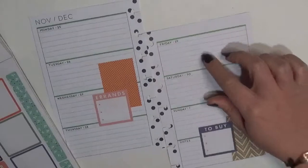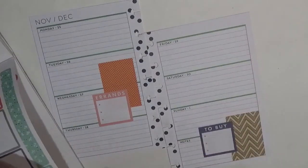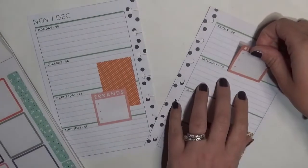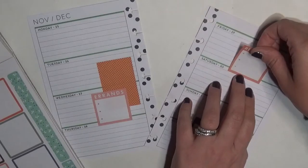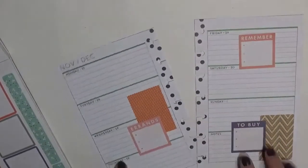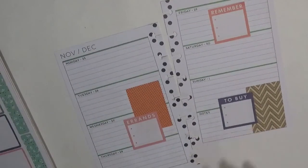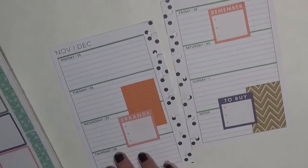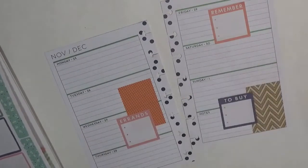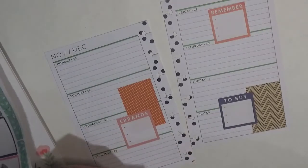I was going to put it on Friday because Friday is Black Friday, but I don't think I'll do that. And then I'm just going to stick the 'remember' over here. Alright, this is looking cute — it's a little crooked but that's okay. I have things to mark off, so we're going to use these little flags — let me get a pen, maybe that'll work.